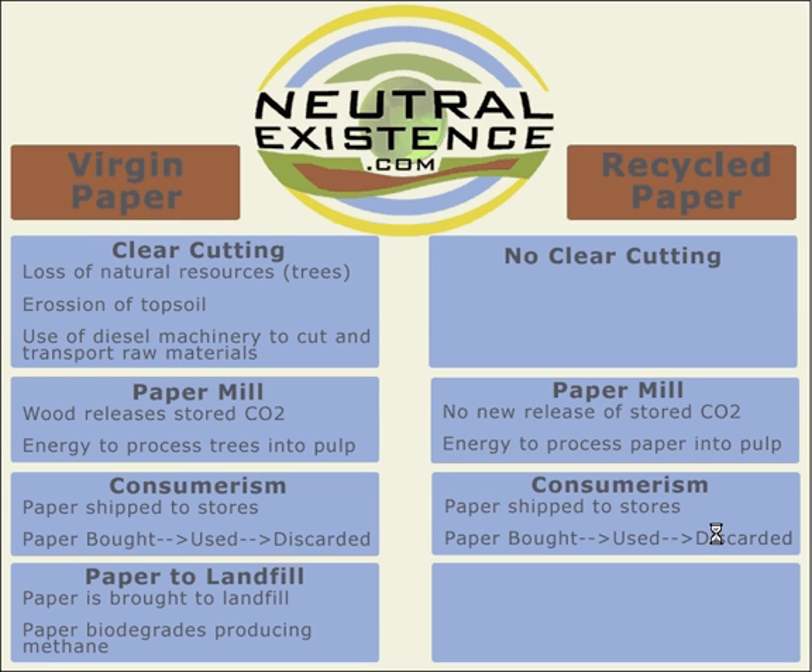The consumerism aspect of it is pretty much exactly the same — the paper's still going to be shipped out, still going to be bought, used, and discarded. Now, if the paper gets recycled instead of being thrown away, it's picked up by a diesel truck, just like in the previous example. But this time, it's brought to a sorting factory and then to the paper mill, which is better than filling up a landfill.